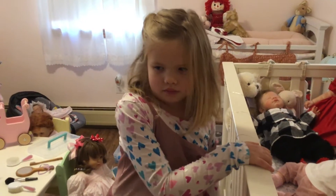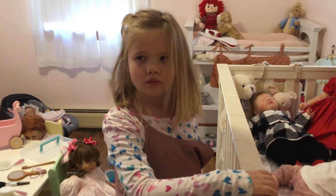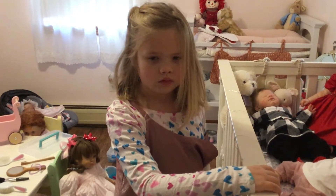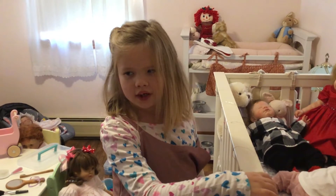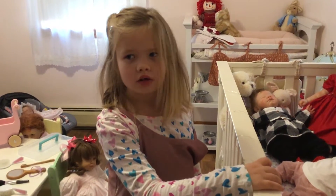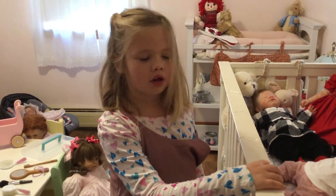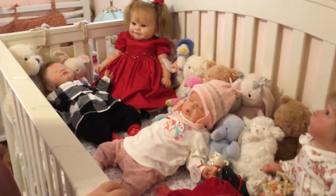Hi ladies! May and I are coming on to do Theme Thursday. And what's the theme for this week, May? Plaid, red and white, and snowman. Go ahead and you can show everybody what we have.